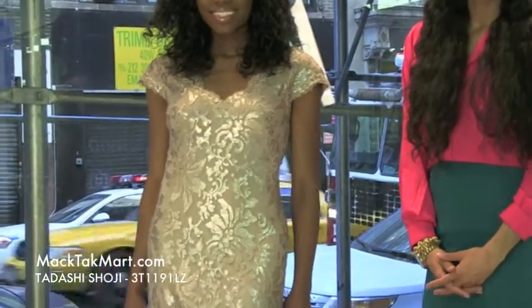Hello and welcome to MACTAC TV. Today we're debuting designer Tarashi Shoji's 2013 Spring Collection. Style number 3T 119 1LZ.